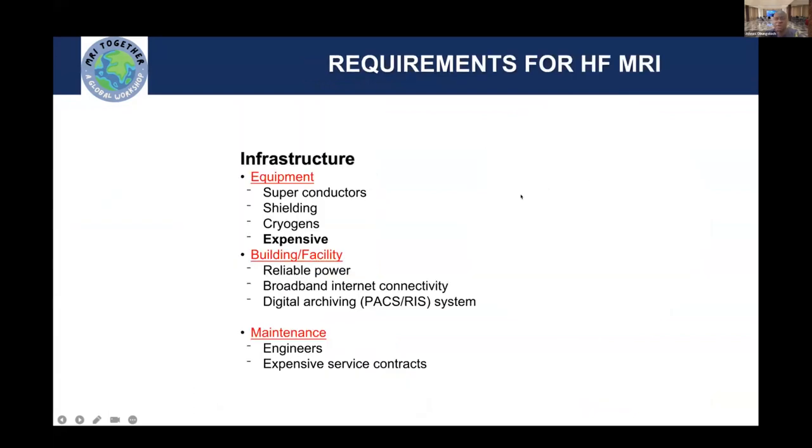The requirements for high-field MRI are also high. The equipment itself is quite expensive and the technology required to make it is also a challenge. The facilities you need to have these MR systems are not available in many areas like mine. Even as I do this presentation now, I keep praying that power doesn't go away and my internet connectivity doesn't disappear.